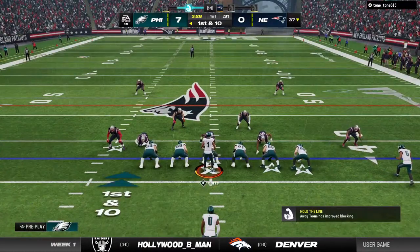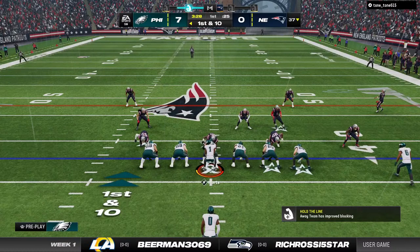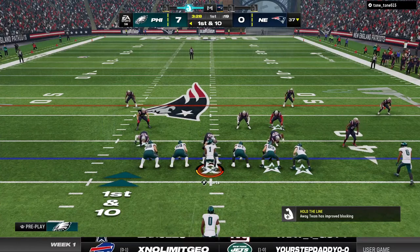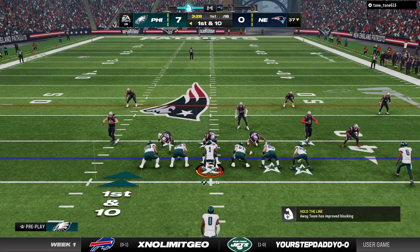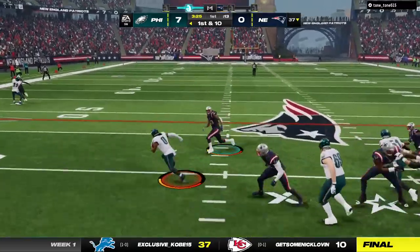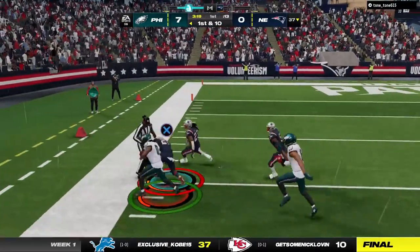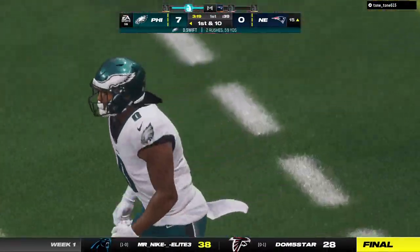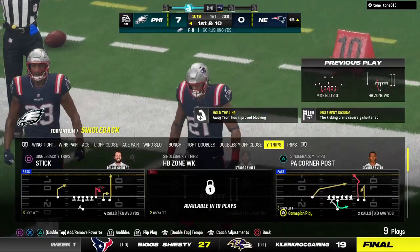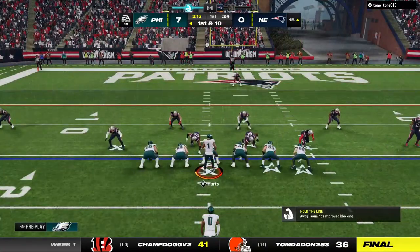The Eagles offense begins their next drive. One of the new rule changes for 2023 is the option to fair catch a kickoff and have it come out to the 25 like it does in college. I don't like it — not in college, not in the NFL. Down the numbers he goes, and he will go out of bounds down at the 15-yard line — 59 yards rushing for him. Somebody's already in midseason form here in game number one.